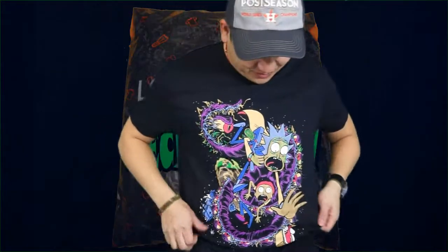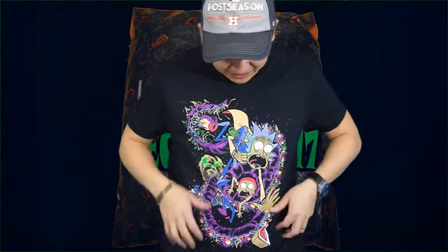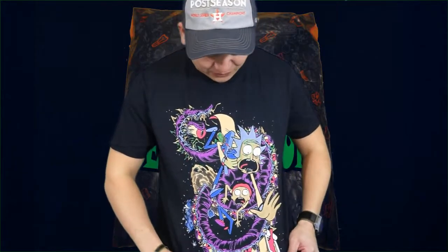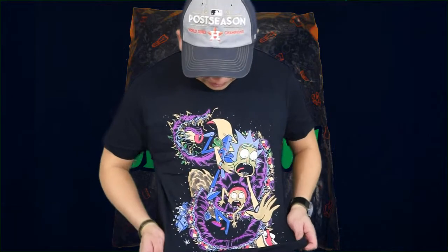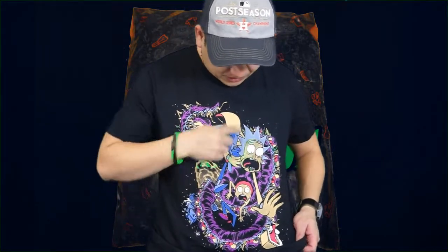Oh, it's Rick and Morty! Rick and Morty — look at all the colors on the shirt, man. Look at this eyeball. Oh man, this is like floating around in space, scared, going through the Twilight Zone or something. I don't know what that is but it looks like some type of creature.